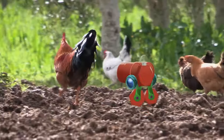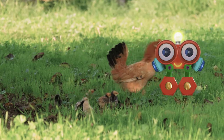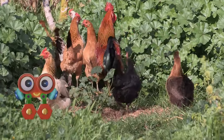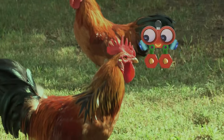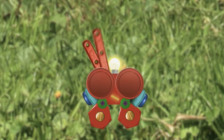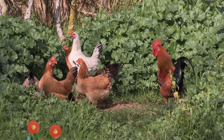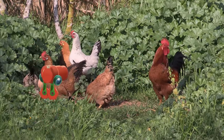Hey, where's everybody running to? This funny animal is a chicken, Robie, and these are her little chicks. Chickens live together in groups with their family and friends. That red thing on their heads looks pretty funny, doesn't it, Robie? It's called a comb. Combs help us tell male chickens and female chickens apart.